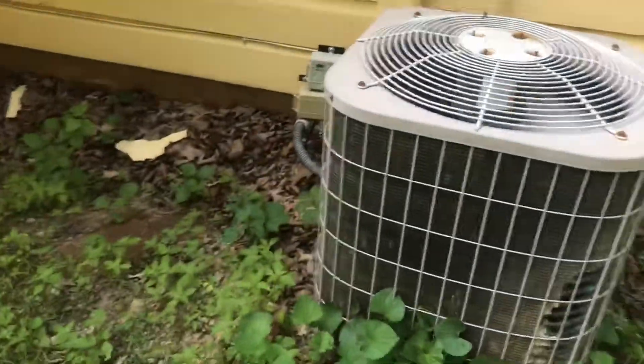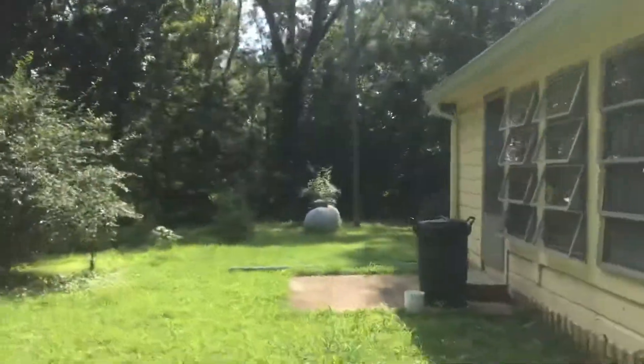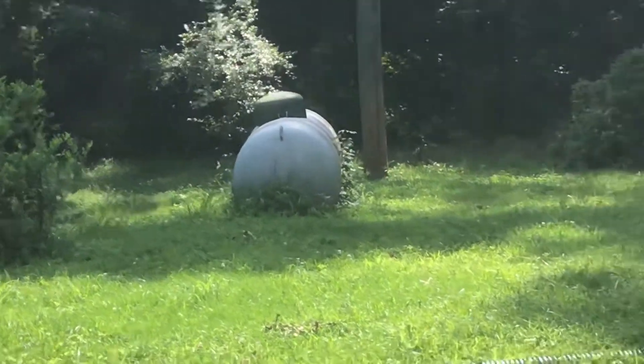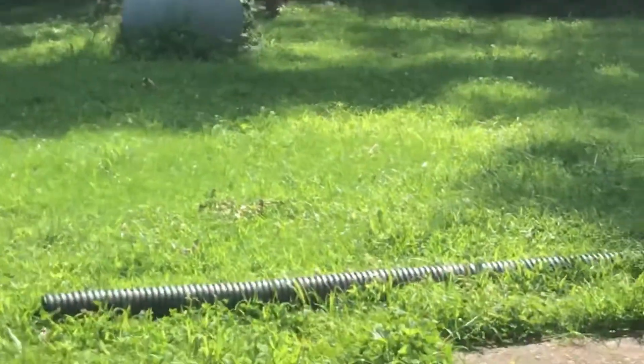It's running. It's hot. I hope y'all enjoyed this video. There's the propane tank for the building since there's no natural gas available in this area.